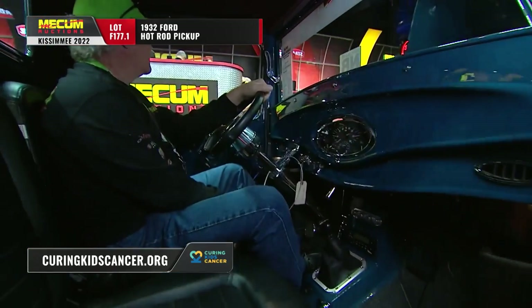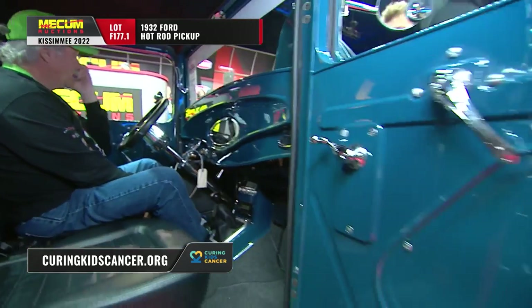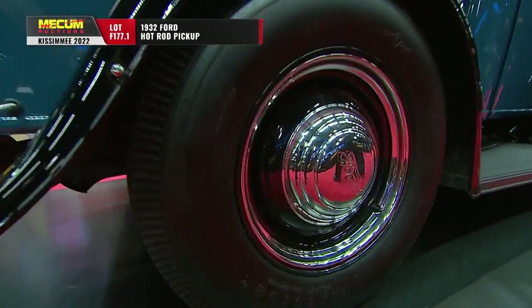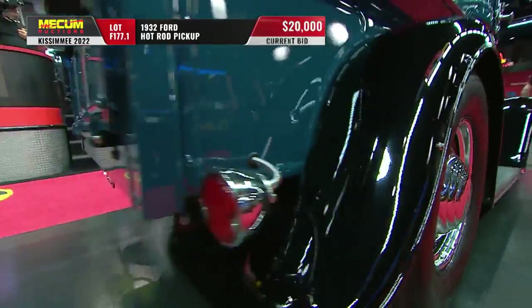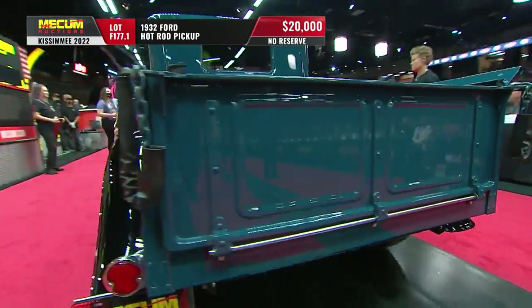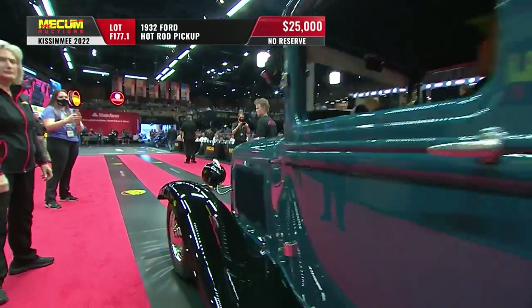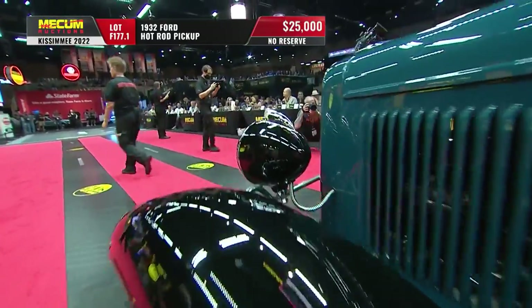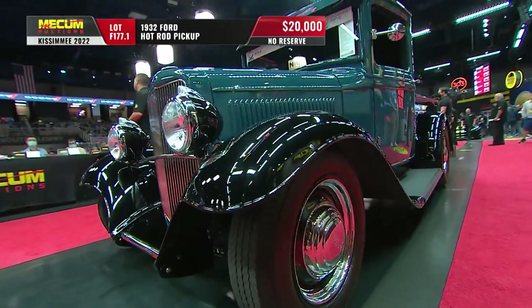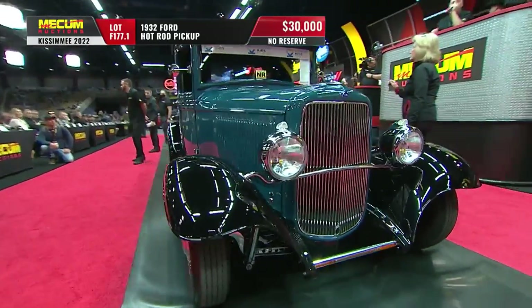This is a win-win situation across the board, Scott — this is a high-quality build, and all the proceeds are going to help our friends at Curing Kids Cancer. Bobby gave us a nice breakdown of what the truck is all about, and I've had a chance to spend some time looking at this truck. It is very well done. I like that Ford 347 — keeping it all in the family, Stephen Cox.